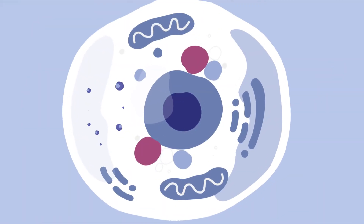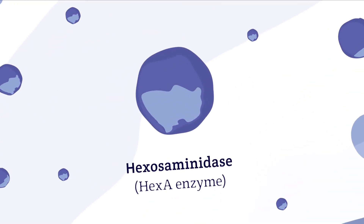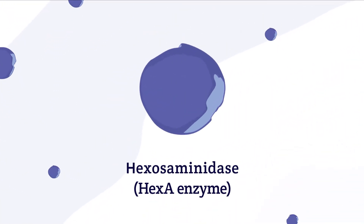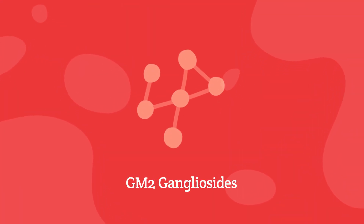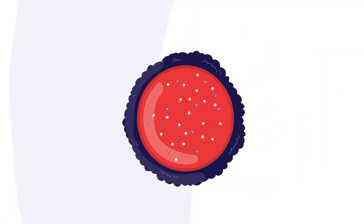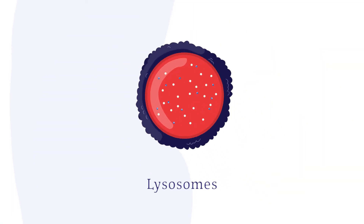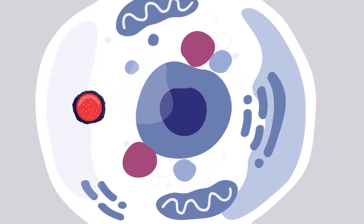Although they are different genes, they both instruct the cells to produce parts of an important enzyme called hexosaminidase, or hex A enzyme for short. This enzyme helps break down molecules called GM2 gangliosides in the lysosomes within cells. Often referred to as the recycling center of our cells, lysosomes break down and remove waste, allowing cells to function properly.